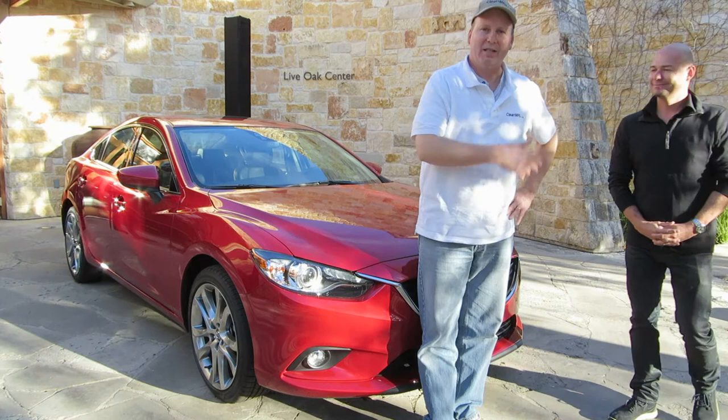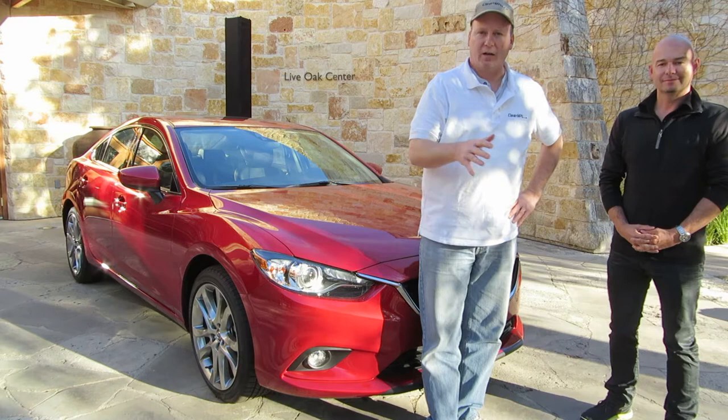We're here with Derek Jenkins, Mazda's Director of Design. He's been with Mazda for over four years and had an integral part in the Shinari concept and then the Mazda 6 as you see here today. I'm going to have him go over a few of the aspects.